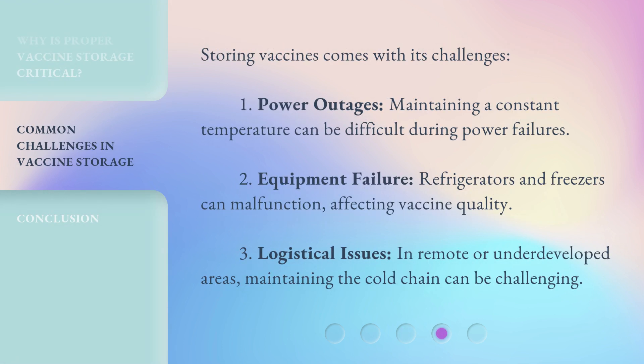Storing vaccines comes with its challenges. Power outages can make maintaining a constant temperature difficult during power failures. Equipment failure is another concern, as refrigerators and freezers can malfunction, affecting vaccine quality. Finally, logistical issues arise in remote or underdeveloped areas, where maintaining the cold chain can be challenging.